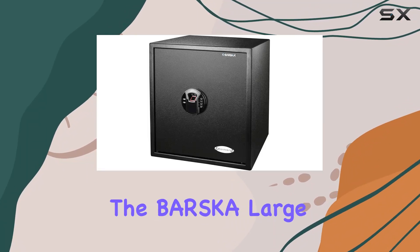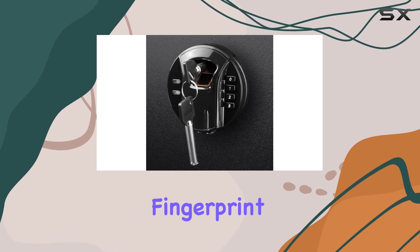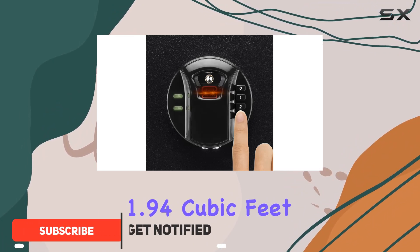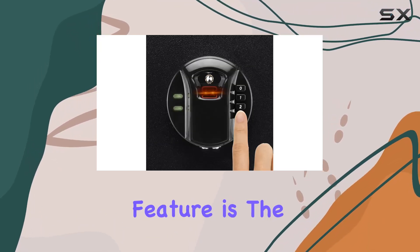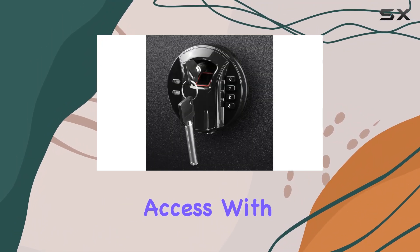Today we're diving into the Barska Large 1.94 cubic feet steel biometric fingerprint keypad safe. This safe boasts a sturdy alloy steel construction with a spacious 1.94 cubic feet capacity, making it ideal for storing a variety of valuables. Its standout feature is the biometric fingerprint sensor, offering quick and secure access with just a touch.